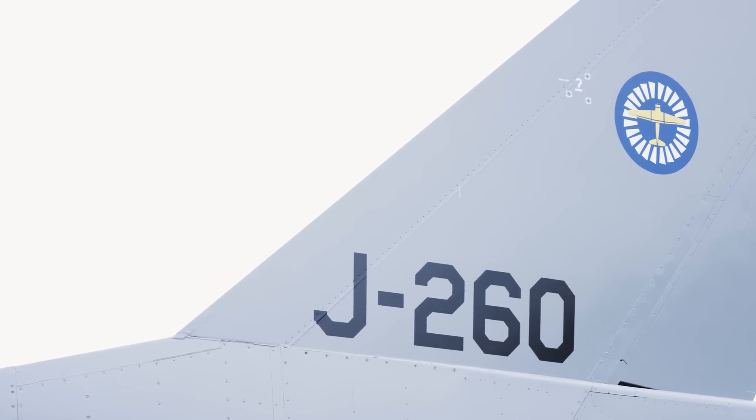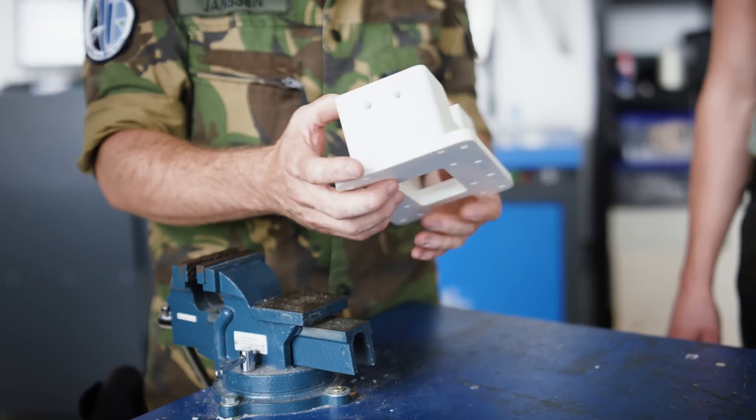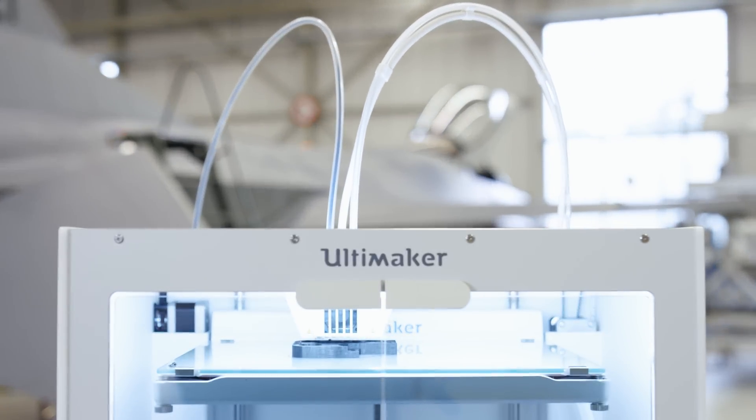We make tools ourselves because we have very unique items within the Air Force. With a 3D printer we can repair our components quicker and safely. We use it to print toolings, fixtures and prototypes with the highest standards.